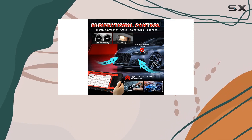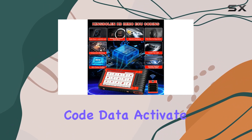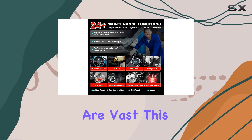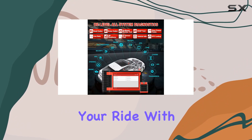And here's where it gets even more interesting: advanced ECU coding. Rewrite code data, activate hidden functions, customize your vehicle — the possibilities are vast. This isn't just about fixing issues; it's about optimizing and personalizing your ride.